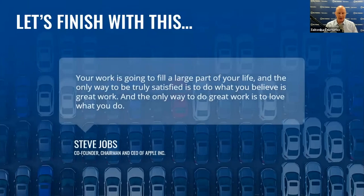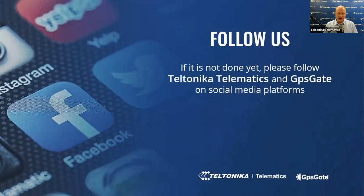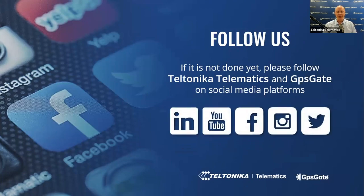Let's finish with this: your work is going to fill a large part of your life, and the only way to be truly satisfied is to do what you believe is great work. And the only way to do great work is to love what you do. — Steve Jobs, co-founder, chairman and CEO of Apple Corporation. Please follow Teltonika Telematics and GPSGate on social media platforms — LinkedIn, YouTube, Facebook and others — to stay up to date. Please register to the upcoming webinar, and subscribe to our newsletters to stay updated on the latest news about vehicle telematics, new products, use cases, and events.